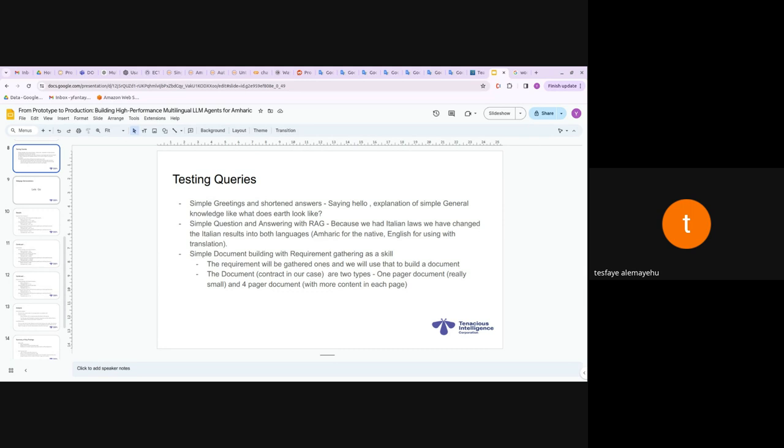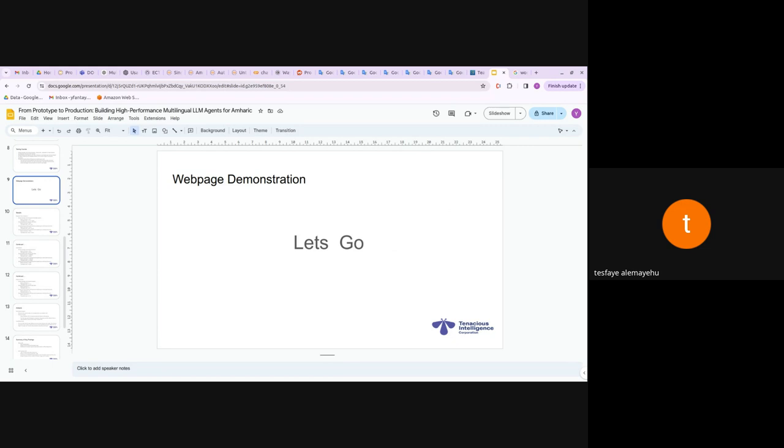Third: simple document building with requirement gathering as a skill. The LLM agent had two or three skills — requirement gathering, document building targeting a lease agreement, and question answering for the second query. The documents used for benchmarking were two types: a one-page agreement document and a four-page document similar in structure but longer. Let's go through a webpage demonstration.